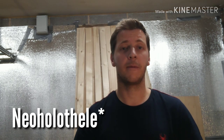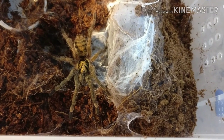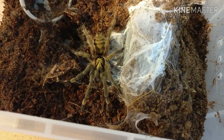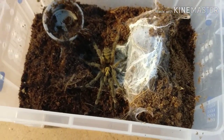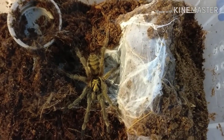Up next on the count at number eight is the Neoholothele incei, or the Trinidad Olive as it's commonly known. This is another species that in my opinion is possibly a little bit overlooked. The pattern and colors on it are stunning. Oh my gosh — you can see just look at those colors, absolutely stunning. It's almost like a metallic gold and black on the carapace. It's an absolutely amazing spider. This is a grown-on sling probably one molt away from juvenile. As you can see, this is the reason why it's number eight — the colors are absolutely crazy.